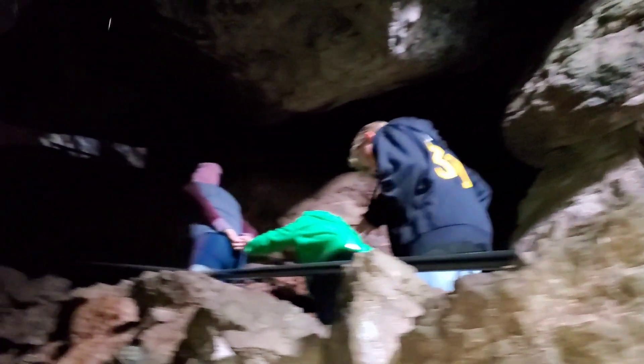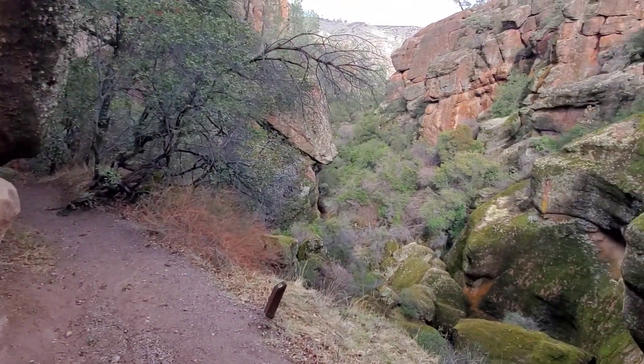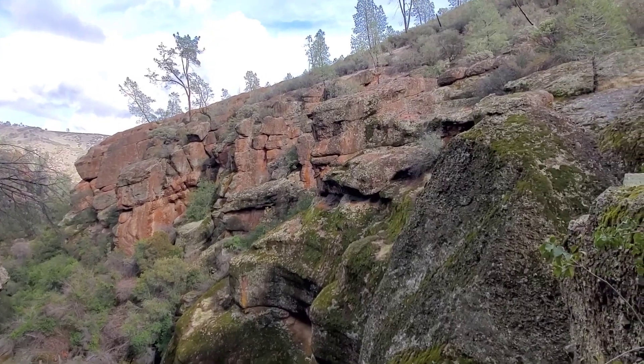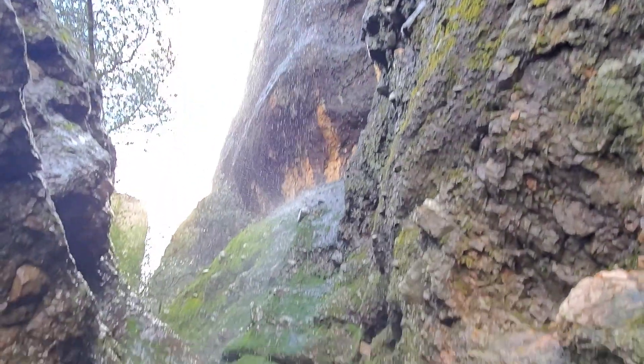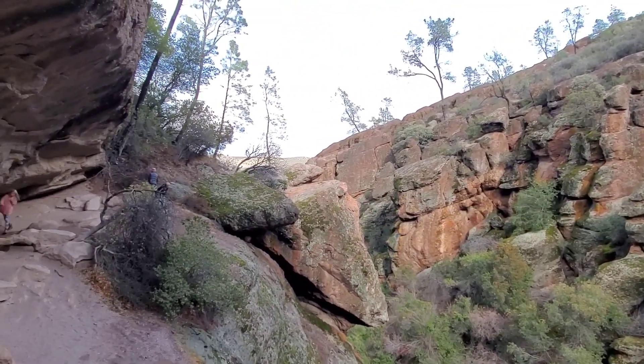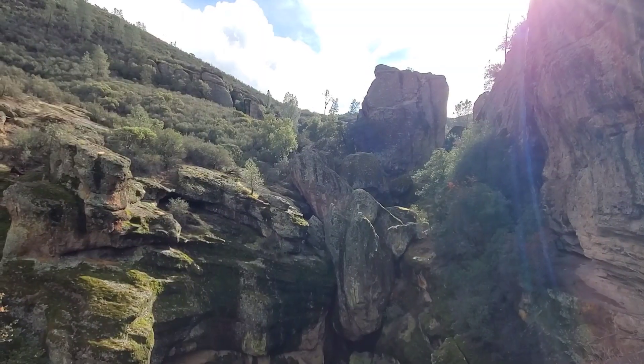We're going out of the cage! It's so dirty in here! Let's go! There's new trails still there. There's a tokenator.